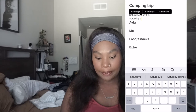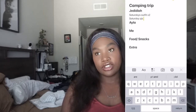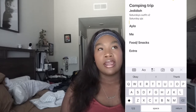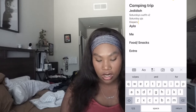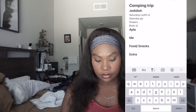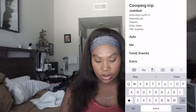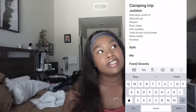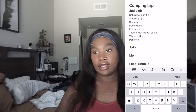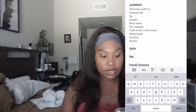Saturday pajamas, his shoes. I want to make sure I have enough diapers, body wipes, his hair supplies, his toothbrush and toothpaste, his water bottle, his pacifiers. I'm basically thinking about what he needs on his body and what he typically needs. Then Sunday's outfits — times two again. We don't need Sunday pajamas because we're coming back Sunday.